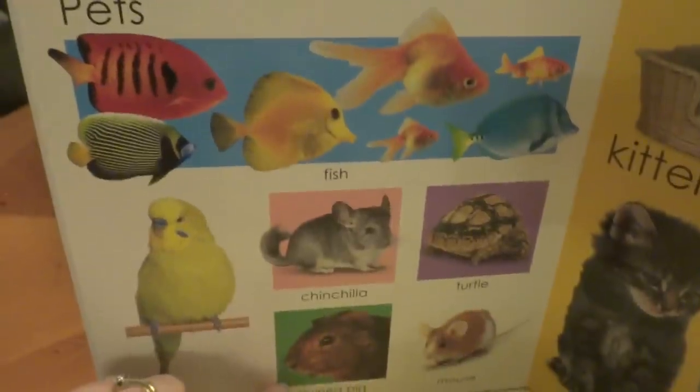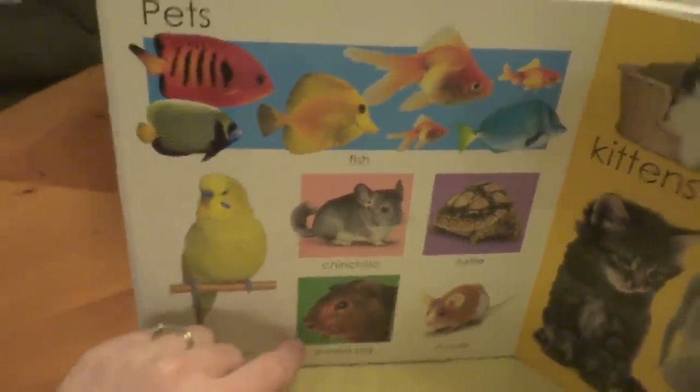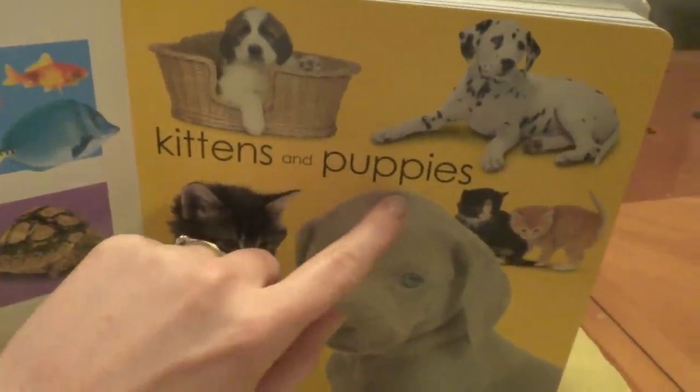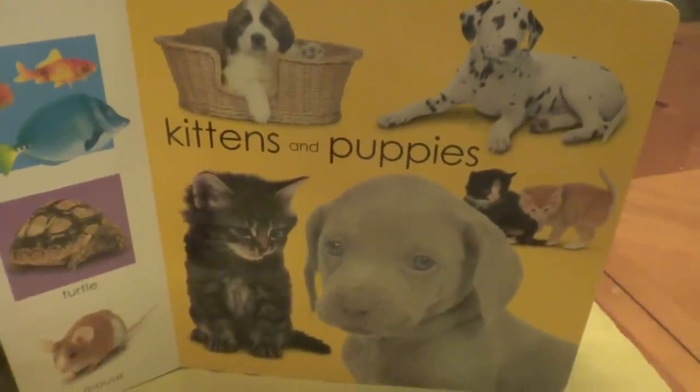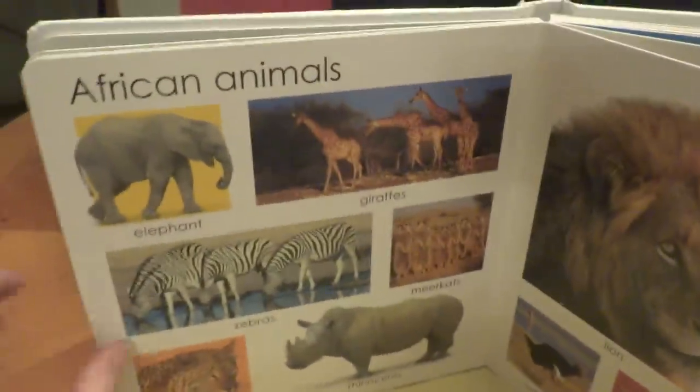Do you have any of these pets? The next page, we have kittens and puppies. Oh, look at all of them. Wow.